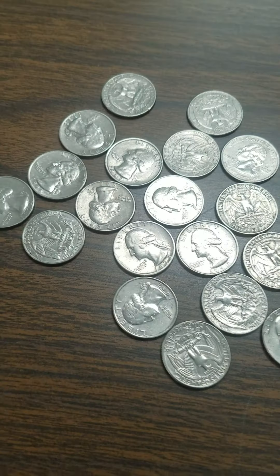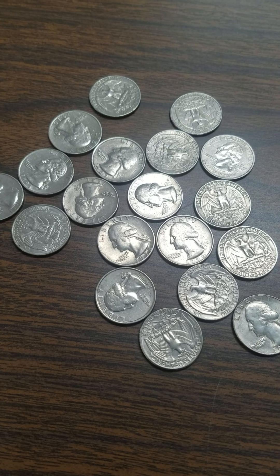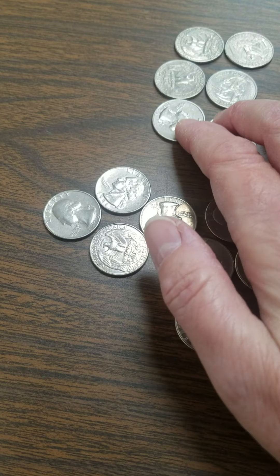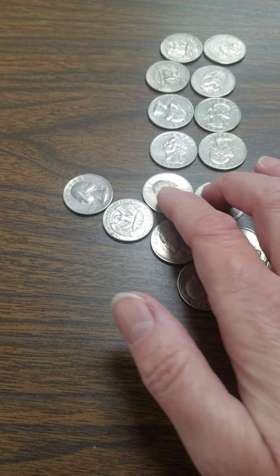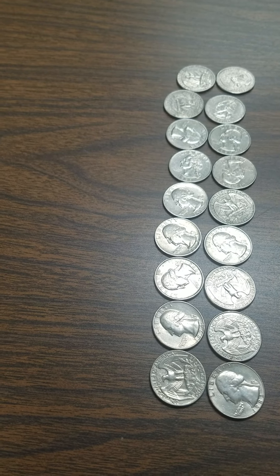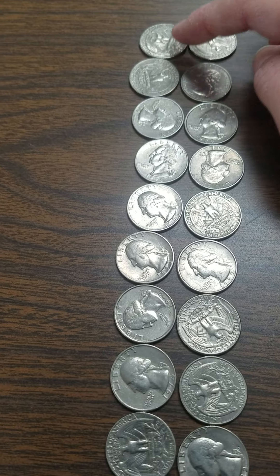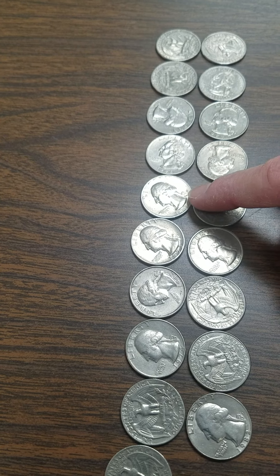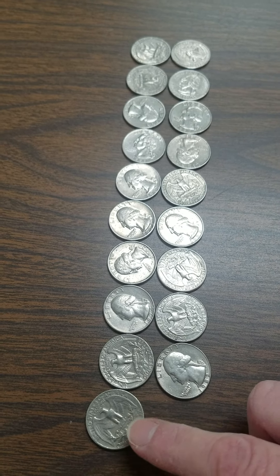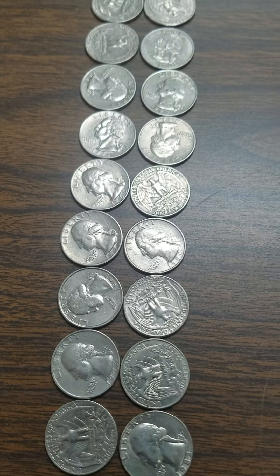We're not going to worry about how much money we have right now. I want to talk about those even and odd numbers like we just did on our hundreds chart. We're going to line up our quarters and see if every quarter has a partner. So those two can be a pair — pairs are always twos. We have two, four, six, eight, ten, twelve, fourteen, sixteen, eighteen, nineteen. One left over.